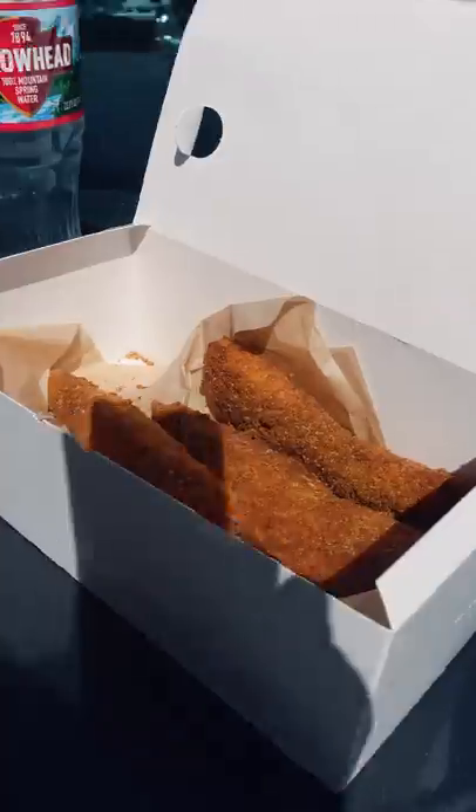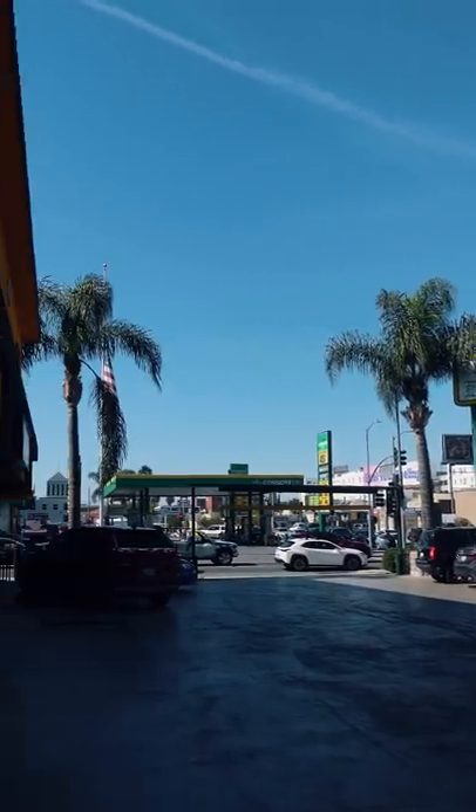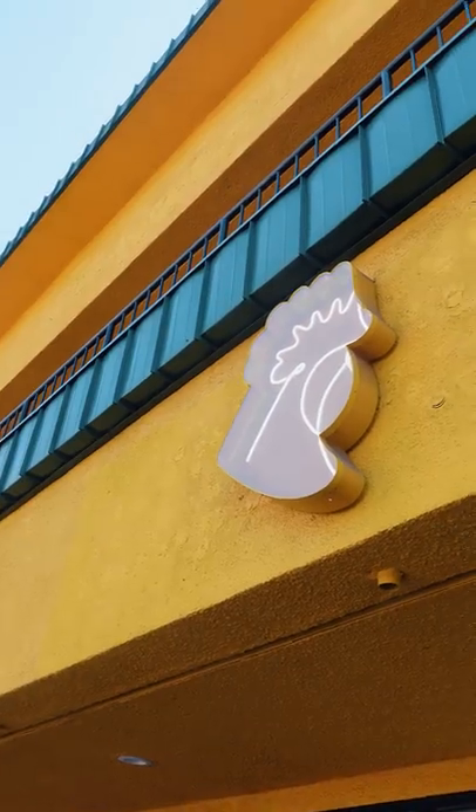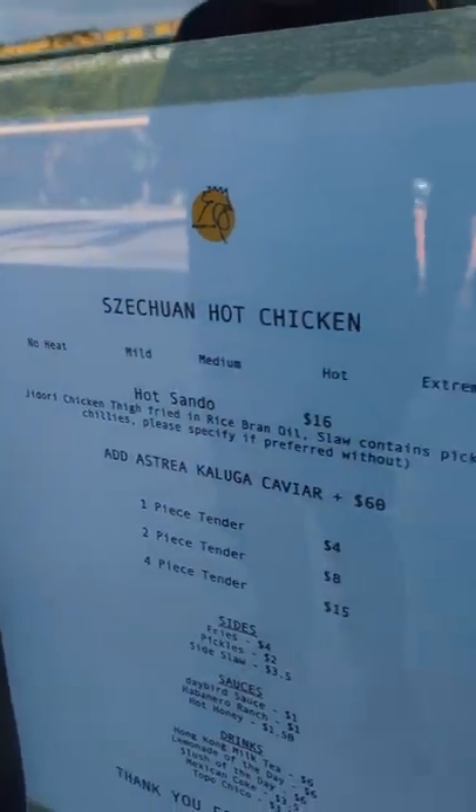This Chinese/Sichuan hot fried chicken is probably the best fried chicken I've had, or at least tied for it. It's from a place called Daybird in LA, from an uber famous chef named Mei Lin, so no surprise it was killer.